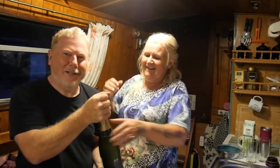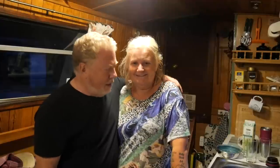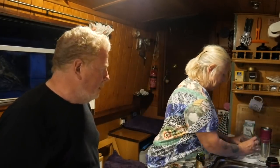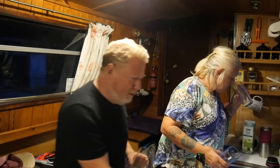God bless all who sail on her! Here we are in the boat — let's open the champagne. Wendy manages to pop the cork. We're using mugs — mine's the one I've been drinking John Smith's bitter from. This is boat life.